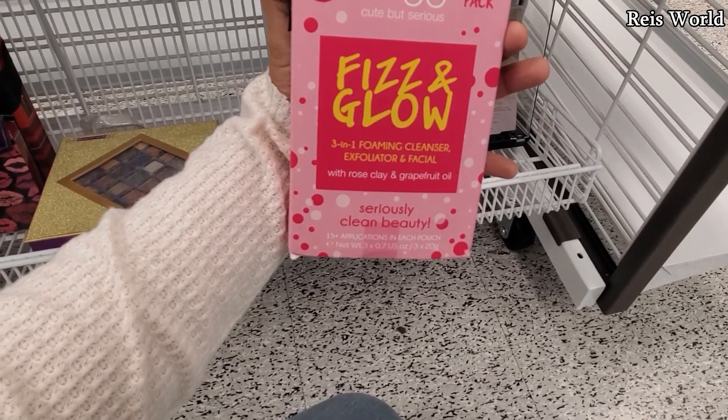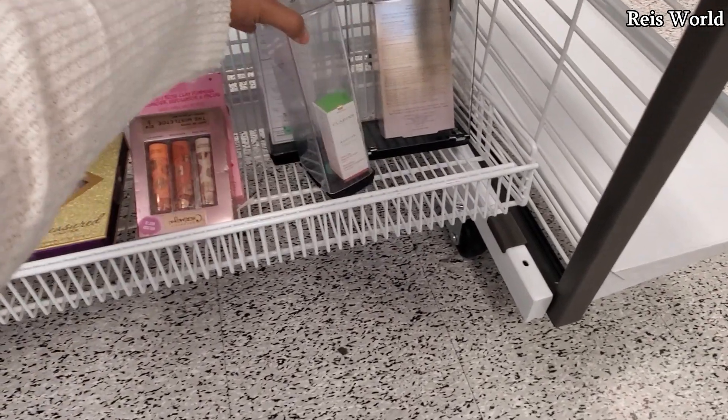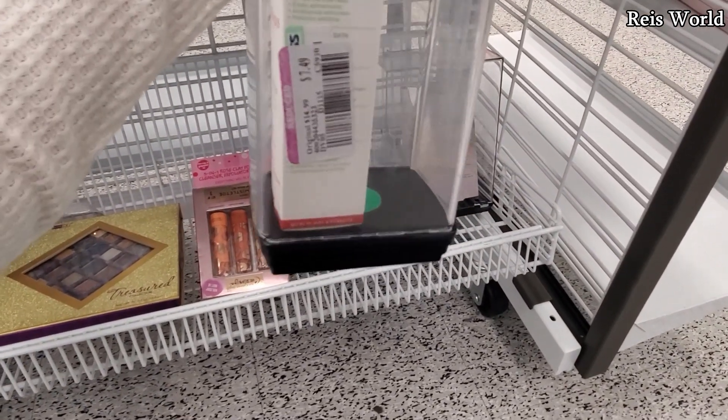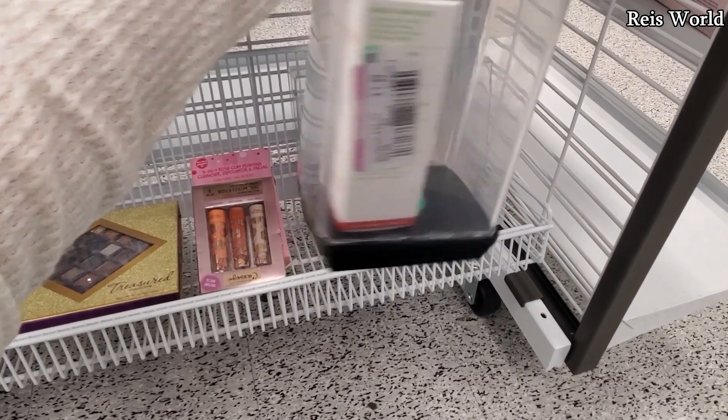Fizz and Glow three-in-one foaming cleanser. Let me see what they have in the box — we have Clarins booster detox, and this one is eight dollars from fifteen. So $7.50 from fifteen.